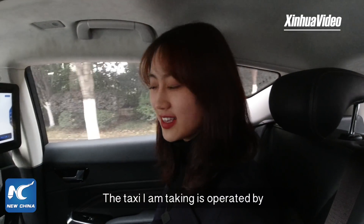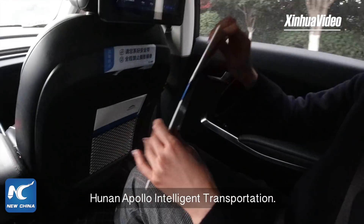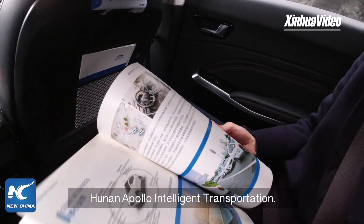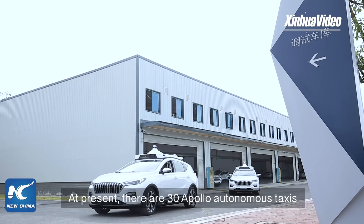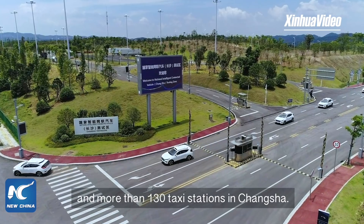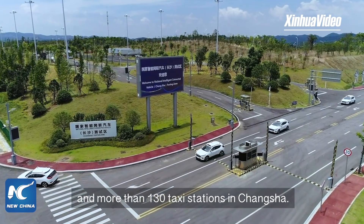The taxi I'm taking is operated by Hunan Apollo Intelligent Transportation. At present, there are 30 Apollo autonomous taxis and more than 130 taxi stations in Changsha.